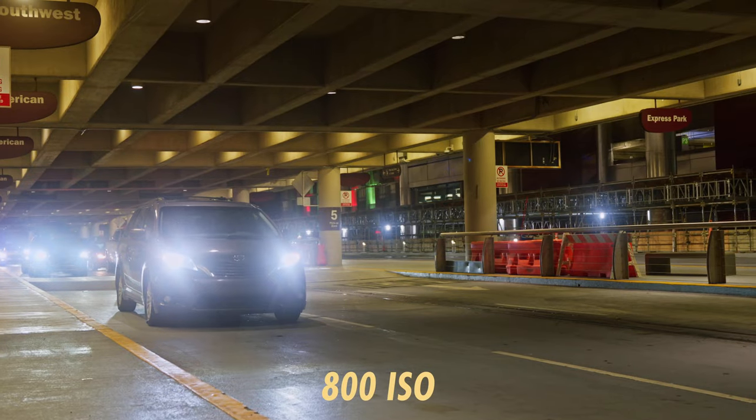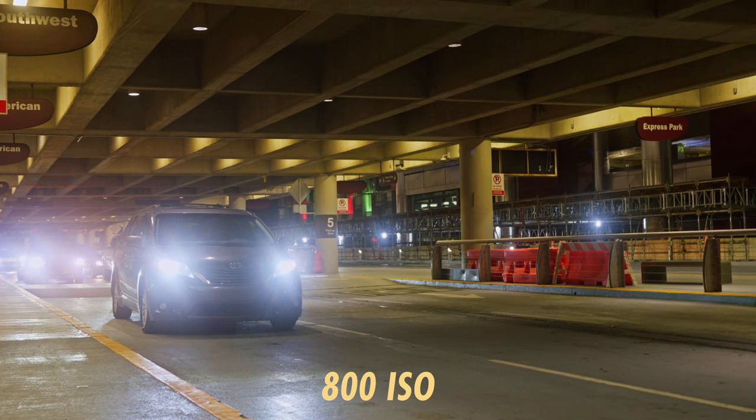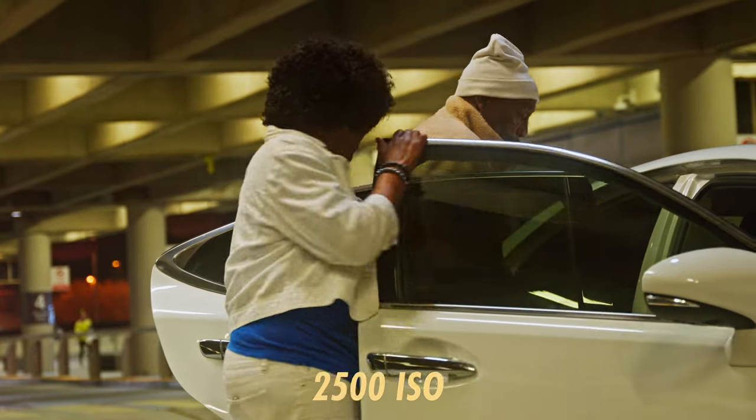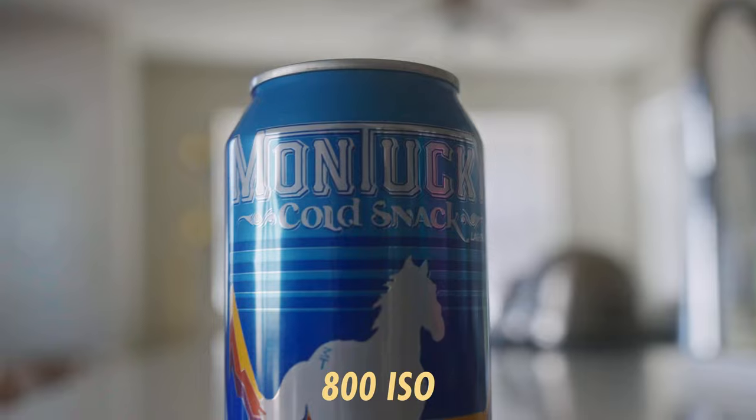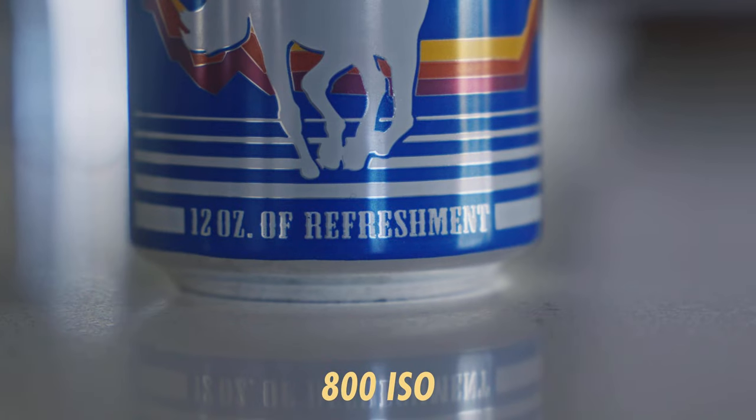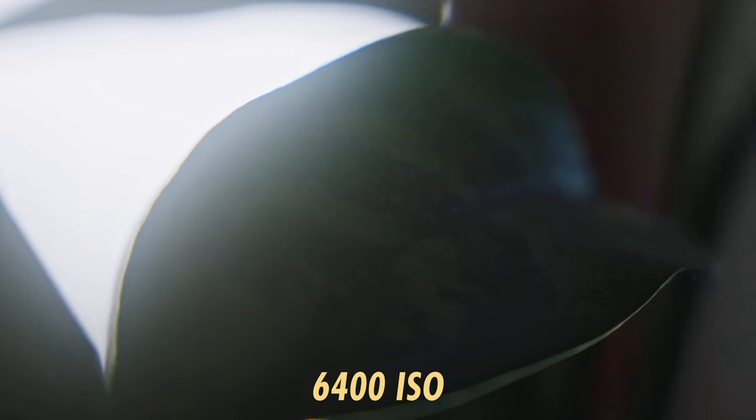Pretty much the only thing I've been disappointed with is the low light performance. At the base ISOs of 800 and 2500, it performs pretty well — there's a little bit of noise in the shadows, but if you overexpose by half a stop or a little bit more, it usually goes away. But beyond ISO 3200, the noise is quite noticeable. It's not a deal breaker for me because I usually don't find myself shooting in scenarios with extreme low light.